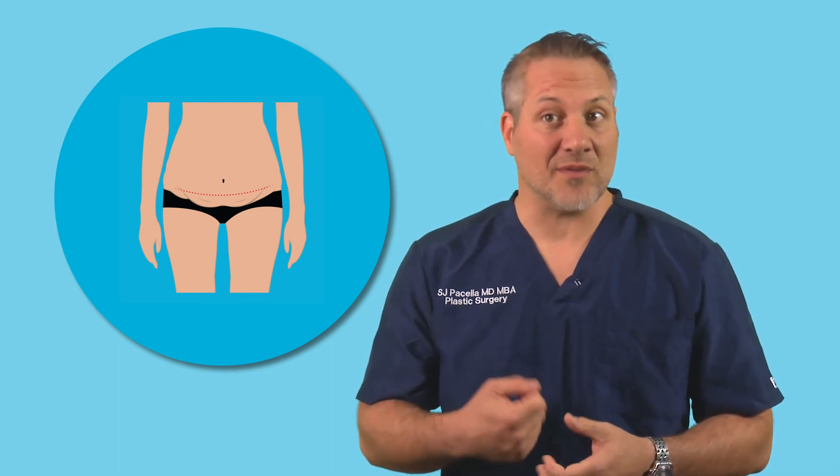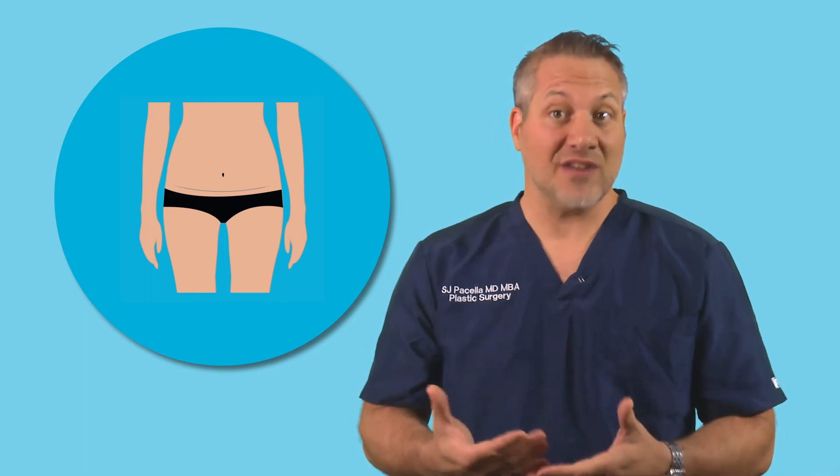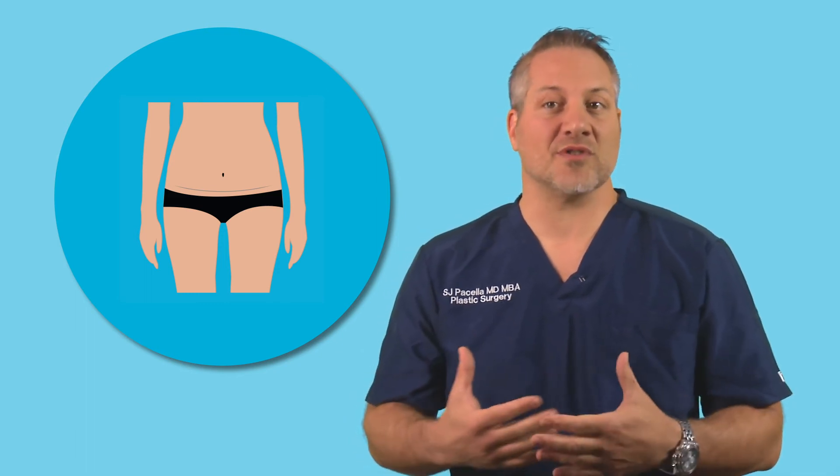The second thing that's stretched out very commonly is the muscles of the abdomen. So during the tummy tuck, we commonly tighten up those muscles to give you a nice flat tummy afterwards. The combination of both of these procedures can really restore the youthful appearance of your abdomen after pregnancy.